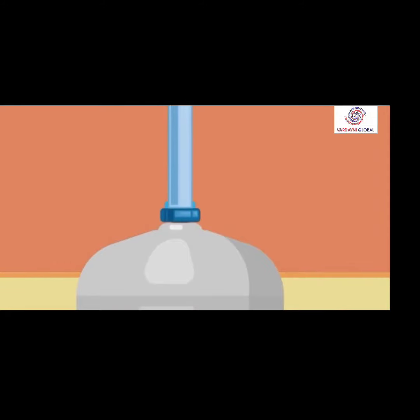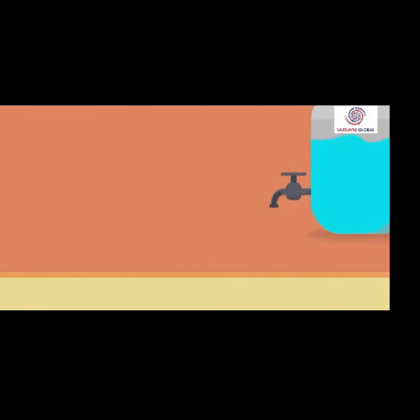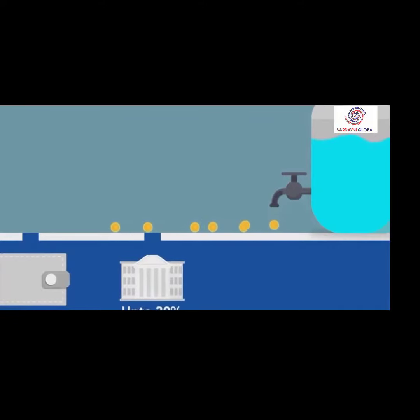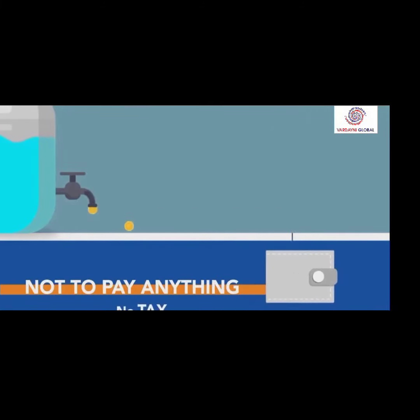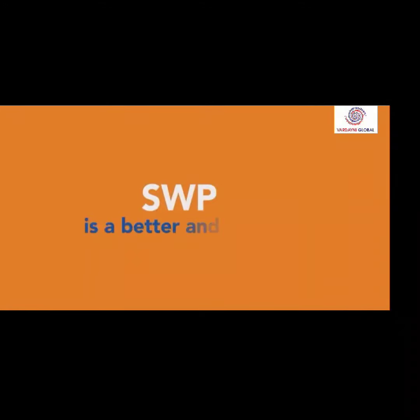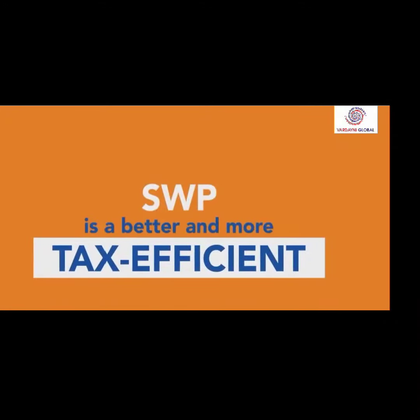Whenever water inflow decreases, the water level will go down because inflow of water is less than outflow. In such a case, you will have to pay up to 30% tax as per your tax slab if you selected a dividend option. Whereas, you will not have to pay anything if you are withdrawing money using SWP in such a case.